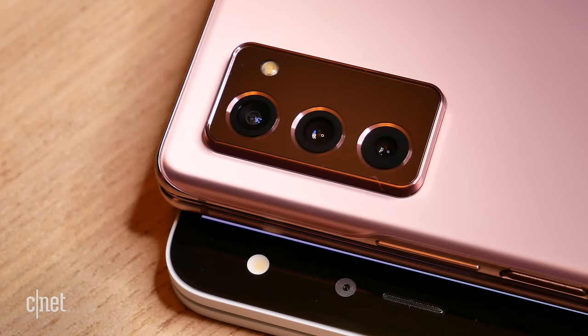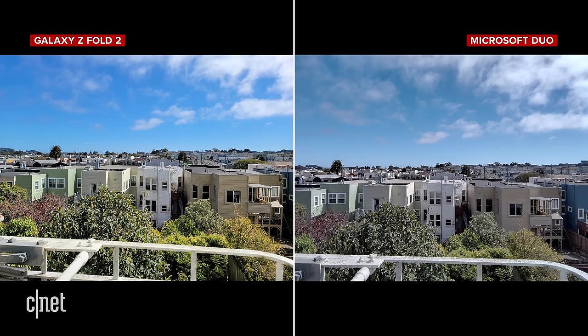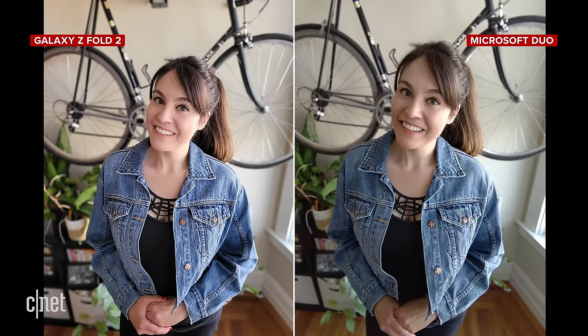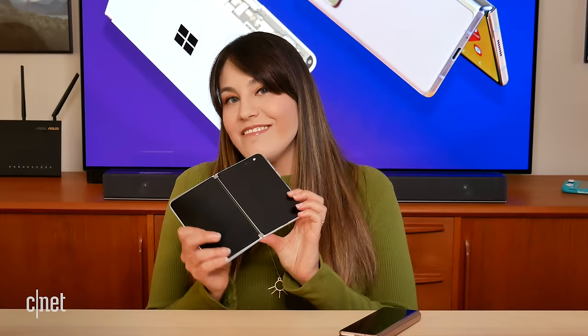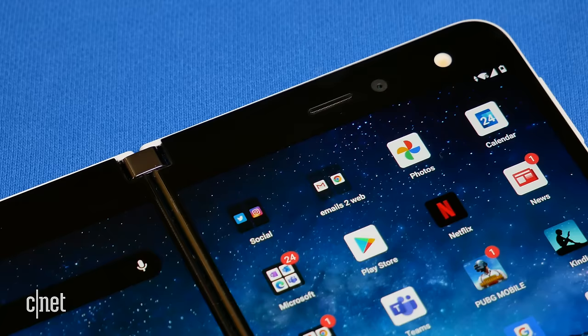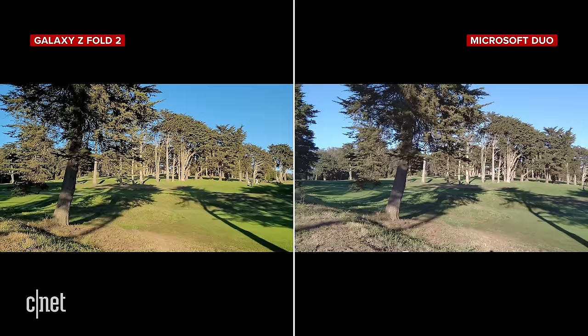As for cameras, there's no surprise — the Z Fold 2 wins this one. It has five cameras total: one on the outside, one selfie camera on the inside, and three rear cameras — ultra-wide, regular wide, and telephoto — all at 12 megapixels. Photo quality is good and consistent with any modern Samsung smartphone, great for point-and-shoot, night mode, and portrait modes. The Surface Duo has just one 11-megapixel camera, and it's just not great — it does 4K video at 60fps, but it's a little jittery, and I wouldn't reach for it as my primary camera.